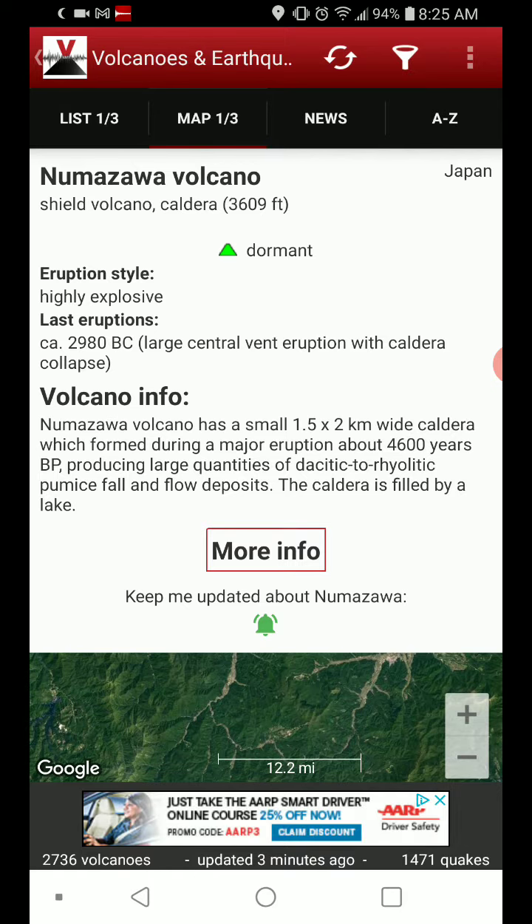Large central vent eruption with caldera collapse. The Numazawa volcano has a small 1.5 by 2 kilometer wide caldera, which formed during a major eruption about 4,600 years BP, producing large quantities of dacitic to rhyolitic pumice fall and flow deposits. The caldera is filled by a lake, probably with the same name as the volcano slash caldera.